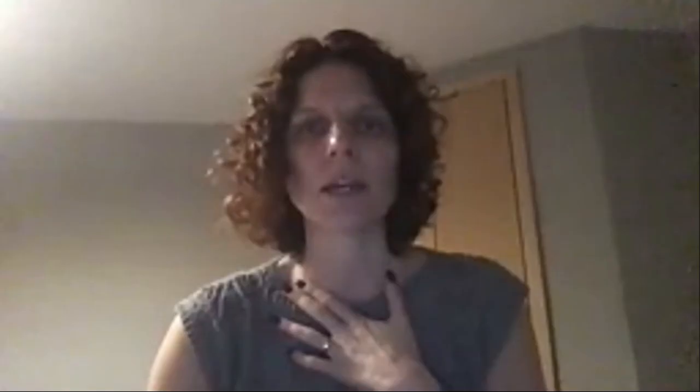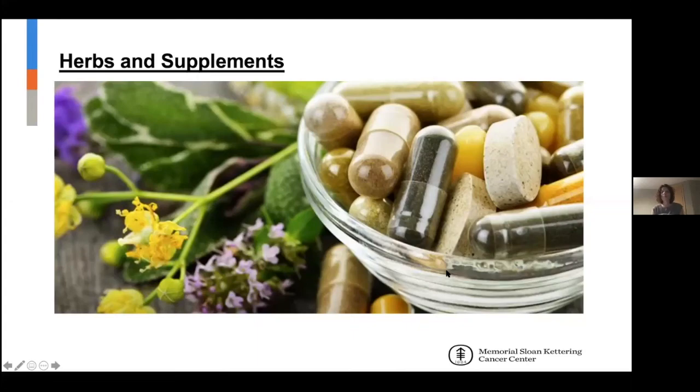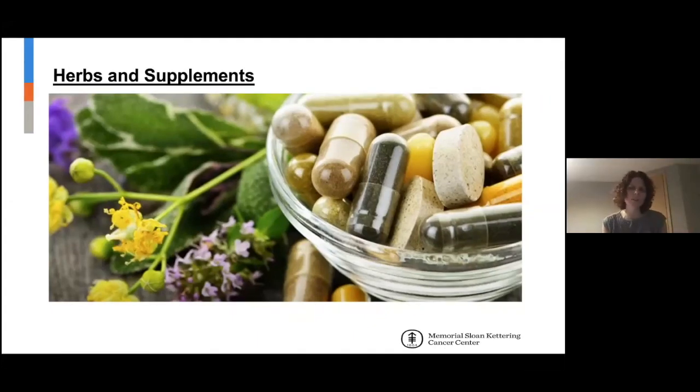You hear about so many things in Facebook groups and from other people talking about different herbs and supplements. This is a good reference site because it has a lot of references about the evidence — if there is no evidence, it will say that. If you shouldn't be taking something because you're on treatment or have ovarian cancer and there's potential for estrogenic activity, it has all that there. I highly recommend talking to an expert in herbs and supplements prior to initiating any treatment.